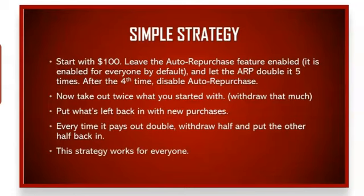If you want $6,000 a month, start with $200. If you want $10,000 plus a month, start with $400 or more. If you can't quite afford that, let the ARP double it six times instead of five — that sixth time is huge. I will not be including this simple strategy in the final post-launch welcome video; I'll let you teach everyone coming in after that.